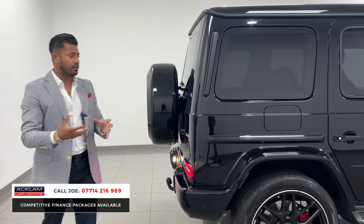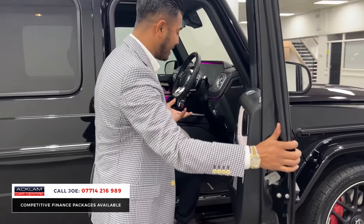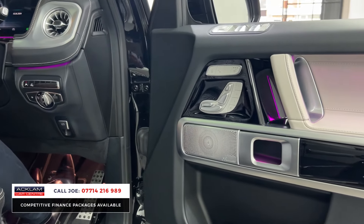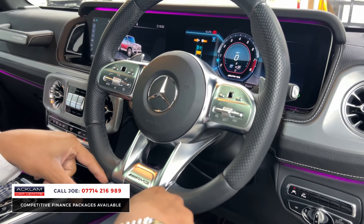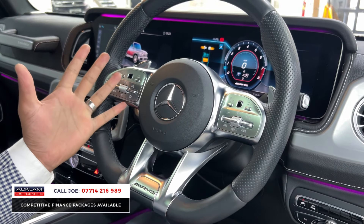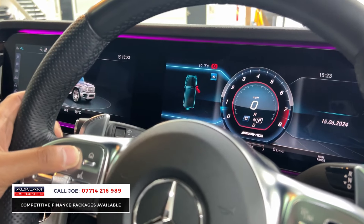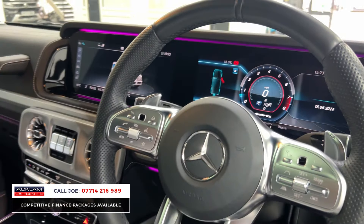With only 7,000 miles on I can confirm the condition of this car is absolutely spot on — it has been very, very well looked after. With a live pricing of £155,990, it is a lot of car for your money. Going back to the driver's zone, you've got the flat-bottom AMG steering wheel with nice soft leather, paddle shifters just behind, and then adaptive cruise control, stereo controls, and Bluetooth. The driver's display is all digital and you can configure it to whatever you want — double dial or single dial.